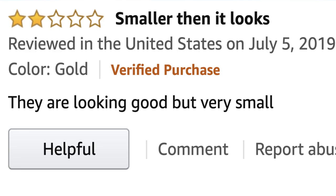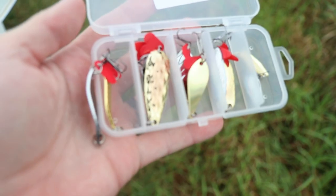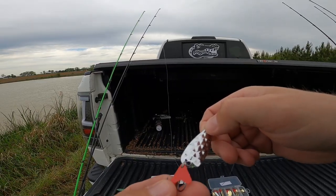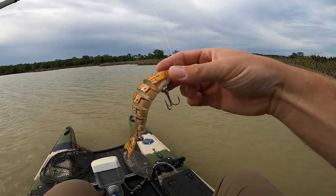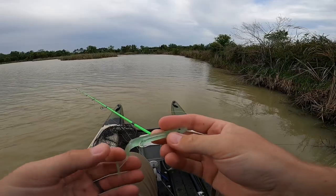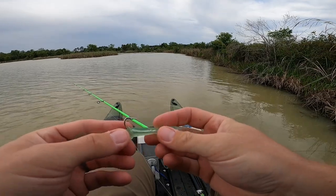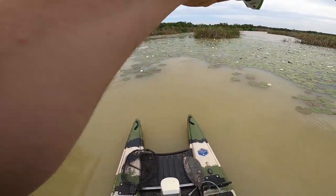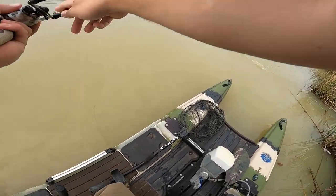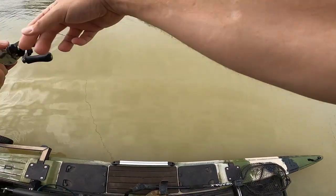They are looking good but very small — that's what she said. That is your typical box of spoons right there. What is the purpose of that? This is a goldfish — what are we working with here? Okay, we have found the worst lure right here. So stupid looking. No way — yes! Oh, the fish right there! No way, right in front of me.